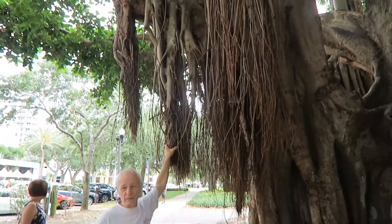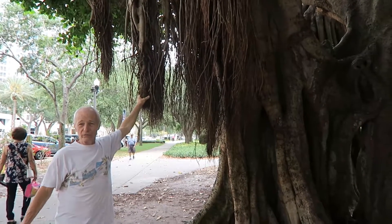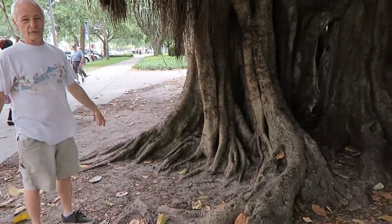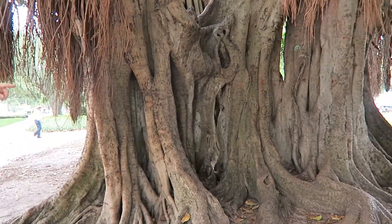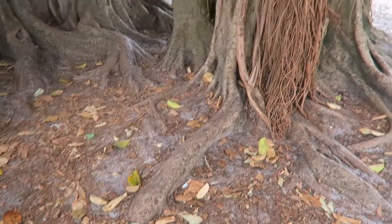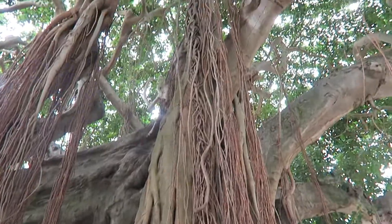These are actually trying to be roots. If they were in the wild and nobody's disturbing them, they go down to the ground and into the ground become roots, and then they become part of the tree. Look at this part right here — there's the proof right there. That is not one solid tree trunk; that's a bunch of branches that grew down to the ground.